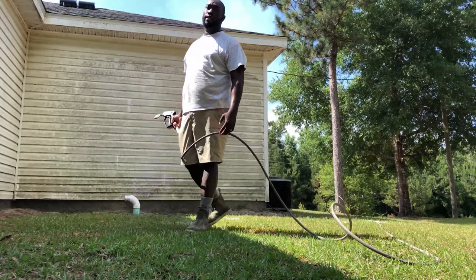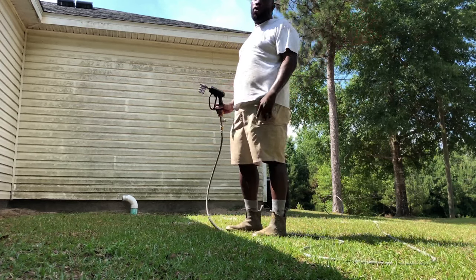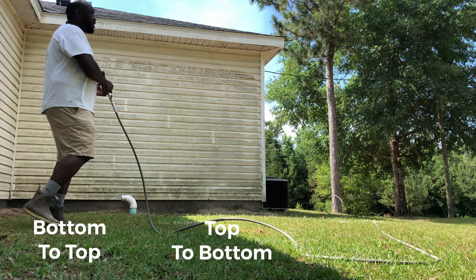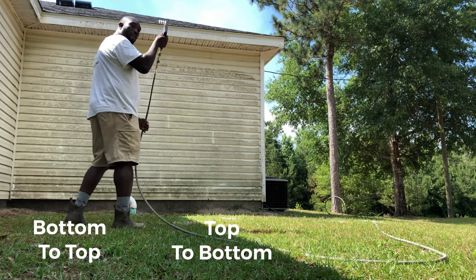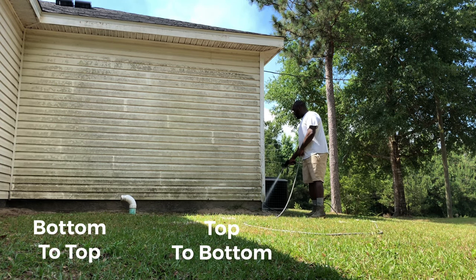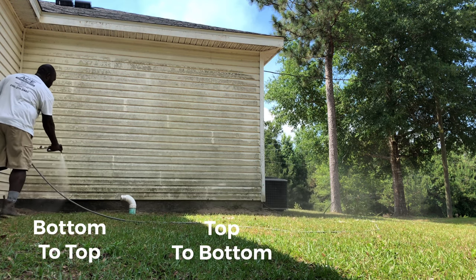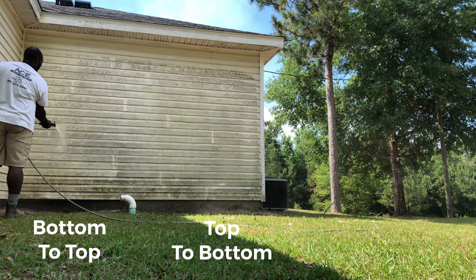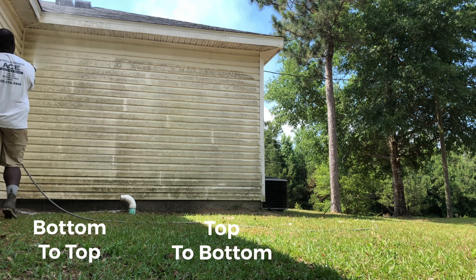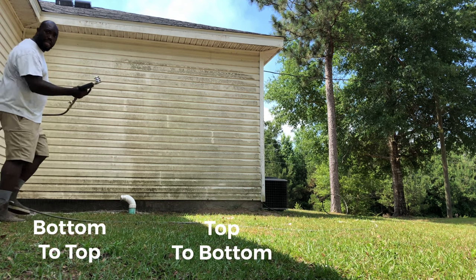So like I said, we're going to try to prove which method is correct — if there is a correct one, or if it's just personal preference. Bottom to top on the left side, and top down on the right side. Let's make sure we got soap coming out the line. We have soap bottom up now. That's bottom up — now let's do top down.